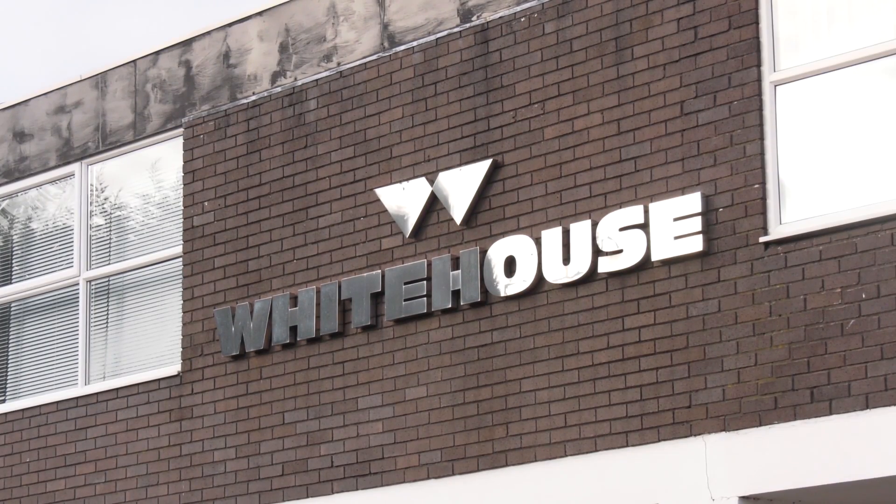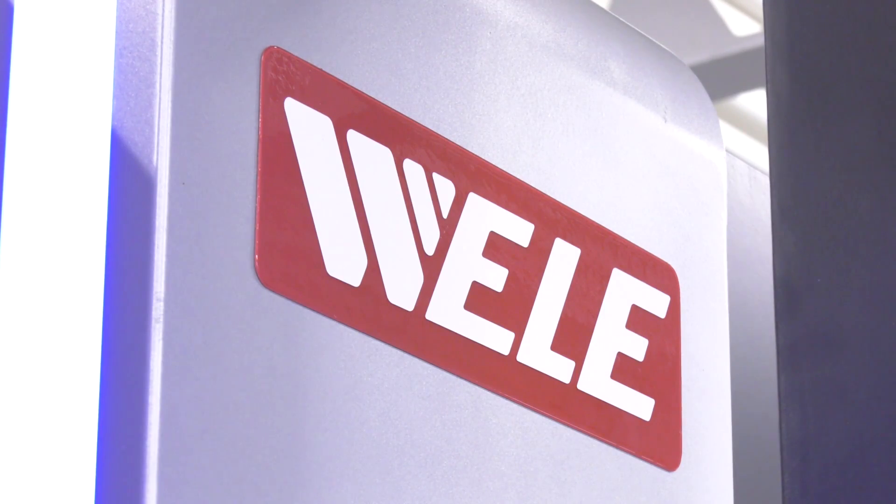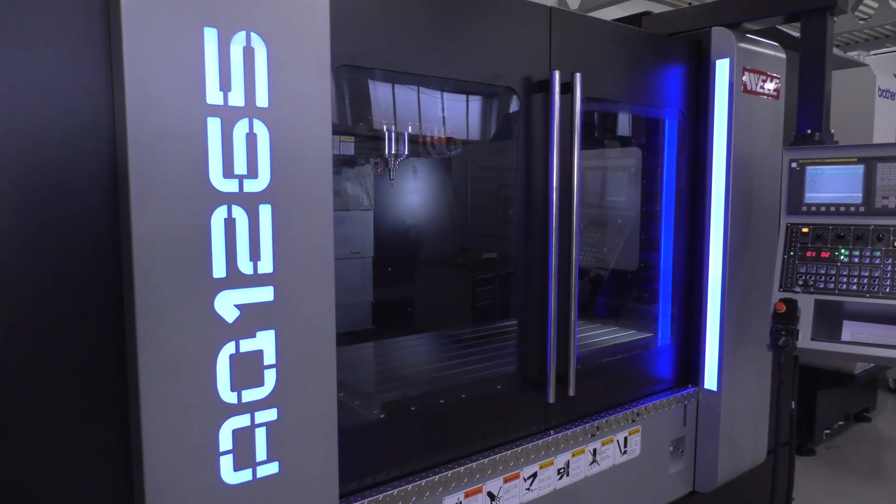MTD CNC have travelled to Kenilworth to the home of White House Machine Tools, where director Tom reviews the new Weily AQ 1265 machine. They took on this agency about six months ago, being conscious that their vertical machining centre program only offered a BT30 spindle. There had been requests in the marketplace for machines with a BT40, better cutting capability, and bigger working capacity.